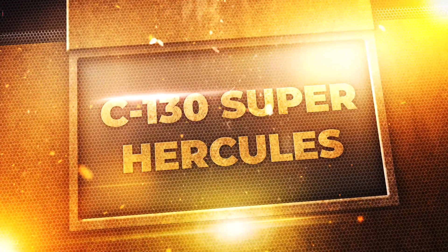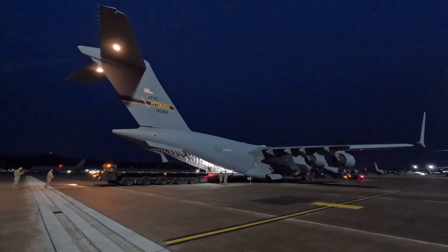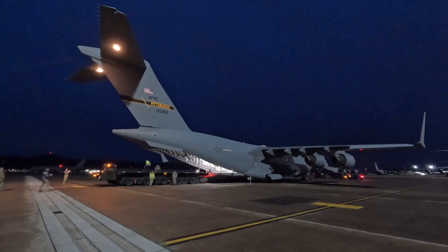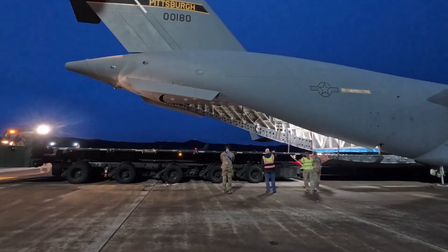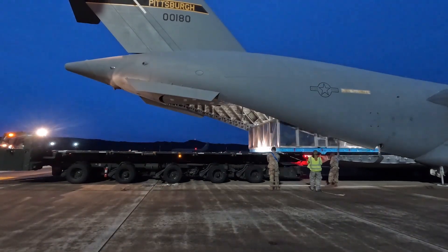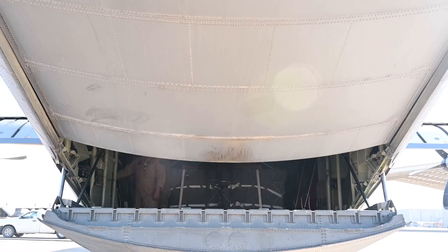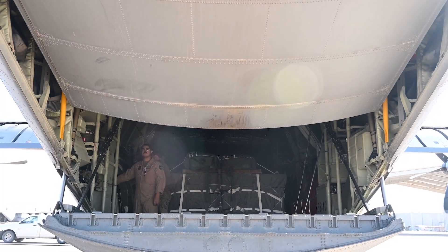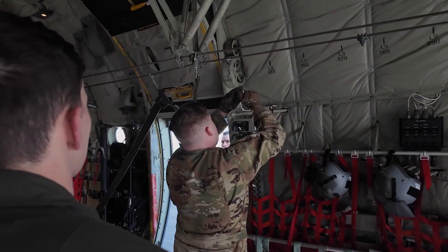First up, the Super Hercules. For decades, one aircraft has stood as a symbol of unwavering reliability and unmatched versatility in the world of military cargo — the Lockheed Martin C-130J Super Hercules. More than just a plane, the C-130J is a lifeline, a workhorse, and a testament to American engineering. But what makes it such a vital asset to militaries across the globe?